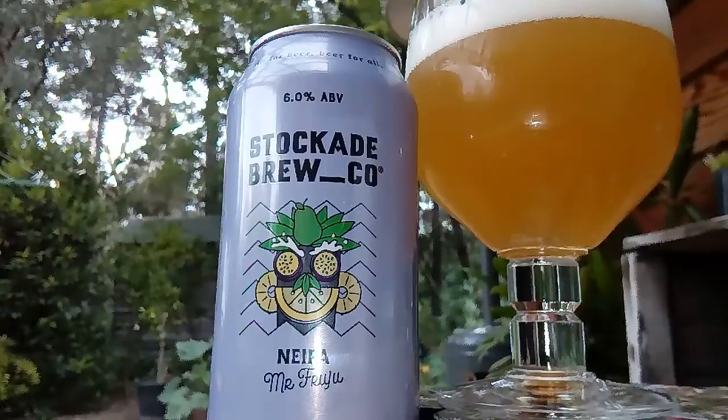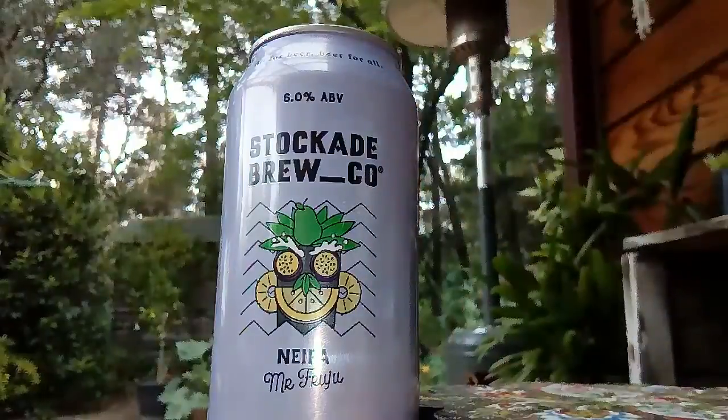Big tropical mouthful. A lot of passion fruit in there, a little bit of citrus, tiny bit of pineapple. Wow. Love the passion fruit though — that's gorgeous.